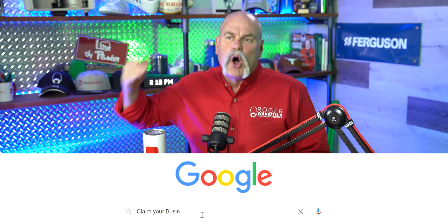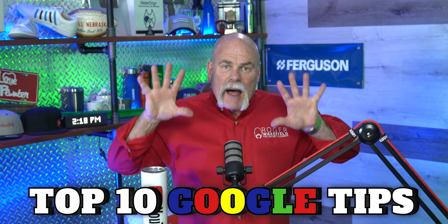How to claim your business on Google. As a plumbing company owner, people search Google all the time wanting to find a plumber in their area. Having a Google My Business set up helps me get found better than a lot of people because a lot of people don't do it right. Today, I'm going to give you my top 10 things about how to get your business found on Google and make your phone ring, just by having Google My Business set up properly.